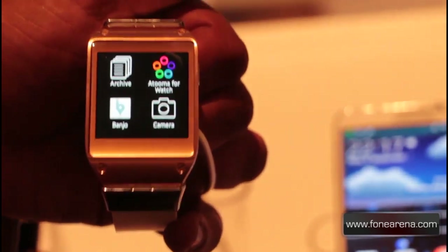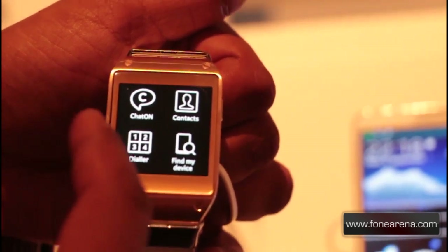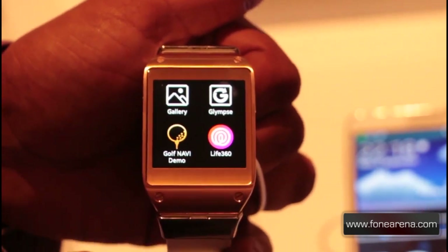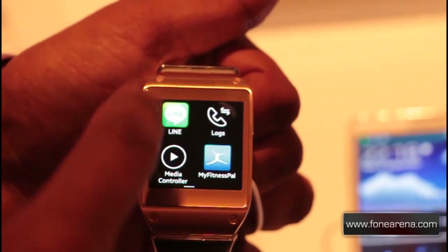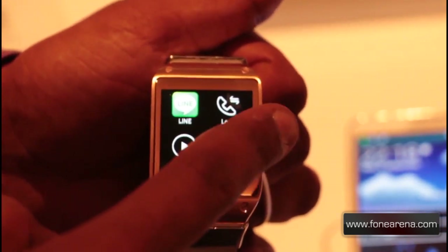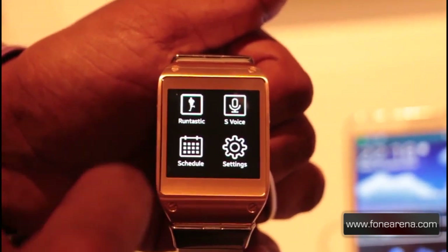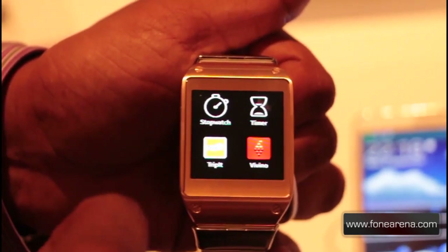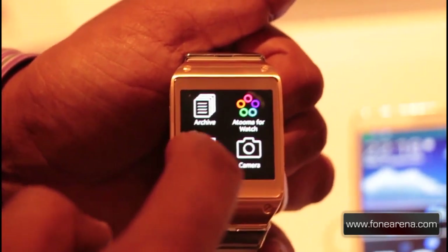Last up is Gear Apps, which includes Banjo, your camera, a timer for watch, Samsung ChatON, your dialer, Find My Device, your contacts, gallery, Golf Navi demo, Live 360, Glimpse, Line, logs, media controller, MyFitnessPal, Path, pedometer, Pocket, RunKeeper, Runtastic, S-Voice, schedule and settings, stopwatch, timer, TripIt, voice memo, weather, and a couple of others.